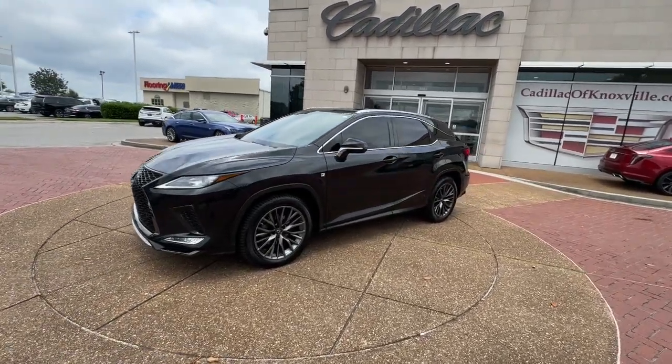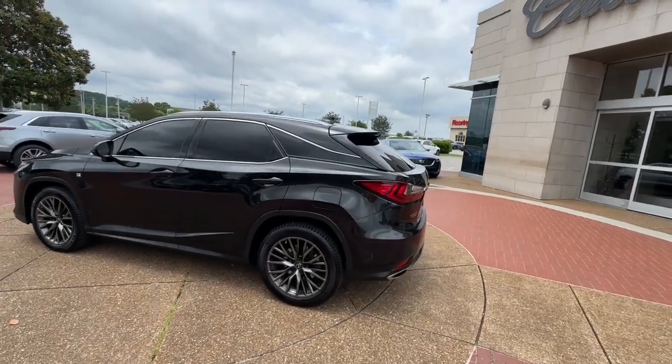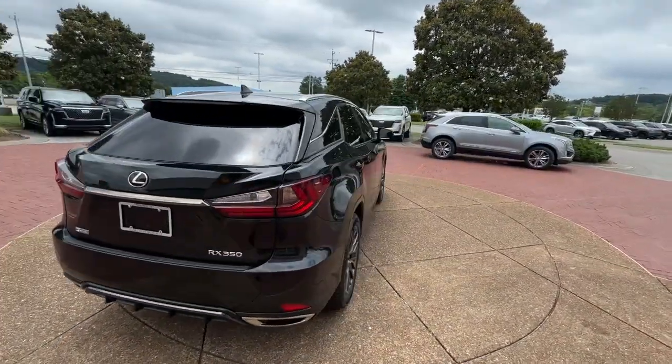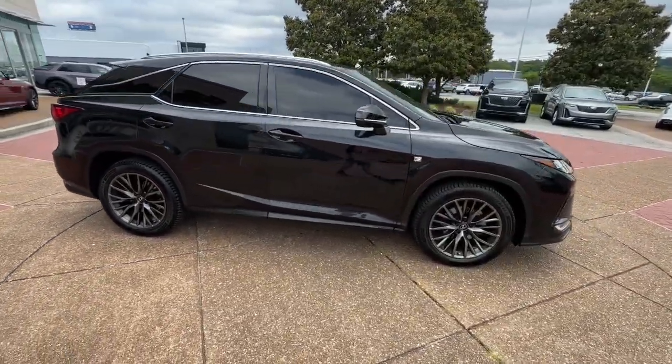This could be the car for you. The 2022 Lexus RX. This vehicle is an outstanding buy with fewer than 45,000 miles on the odometer. Take a closer look at this captivating RX.